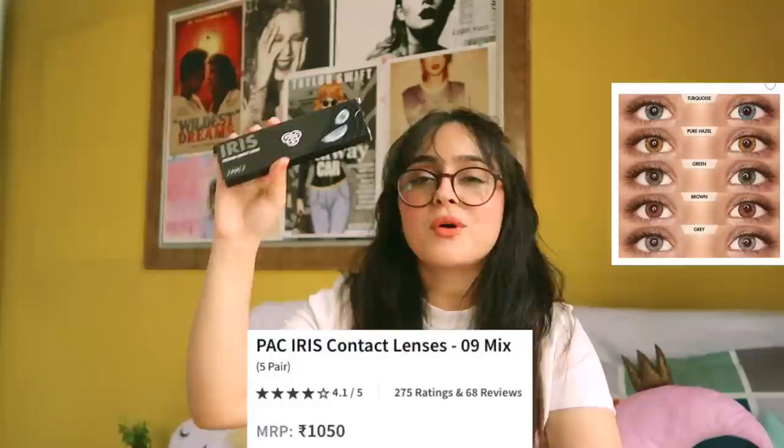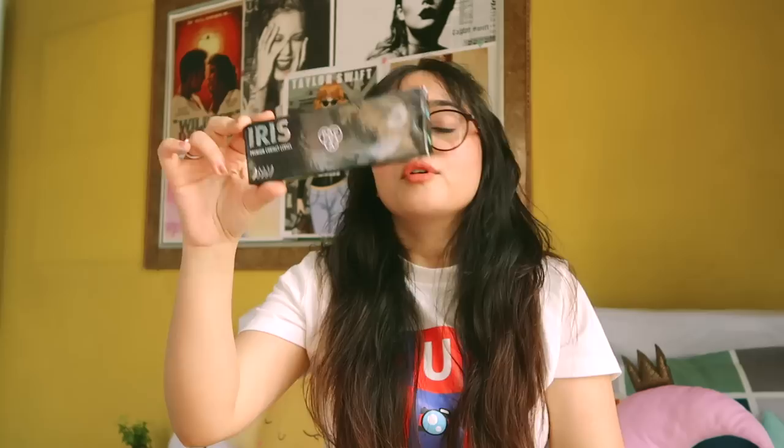Then I got this whole pack of contact lenses for only 1,050 rupees for five pairs, all in different colors — I thought it was a steal deal. But when it came, I realized these are only 24-hour lenses, so they are just one-use lenses. You use them for one day and then dispose of them. This is from Pat Cosmetics — it's called Iris Premium Contact Lenses with five different colors.